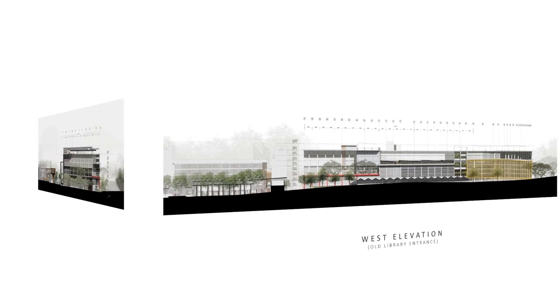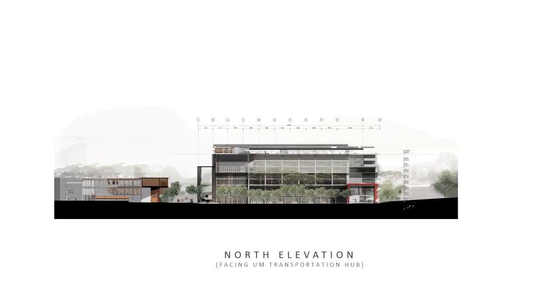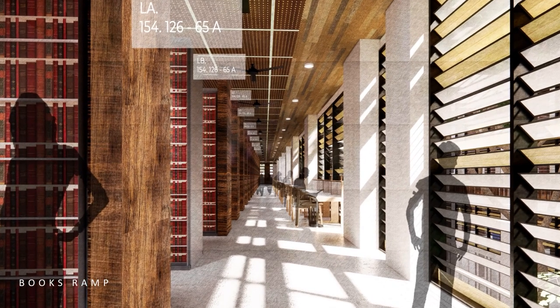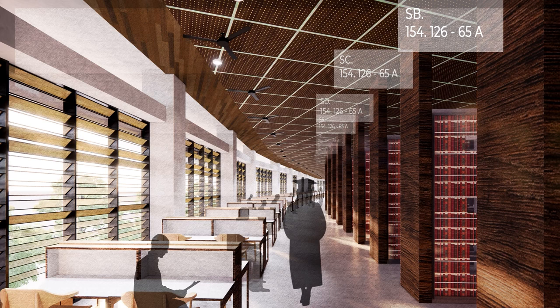The north elevation faces the transportation hub. For instance, an information gatherer will take the lift directly to their pre-selected material, while a knowledge explorer will traverse the book ramp, hoping to serendipitously discover resources within the general subject area.